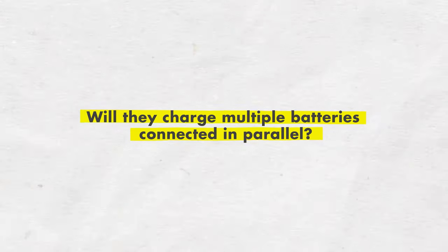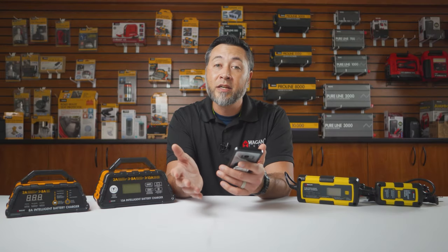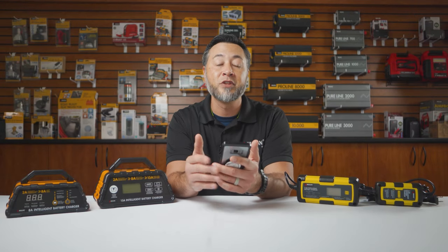Will they charge multiple batteries connected in parallel? The short answer is yes, but we do not recommend it. The reason being is that the first battery will be fully charged at the end of the charging cycle, but each subsequent battery will not gain a full charge. It is best to charge each battery individually.